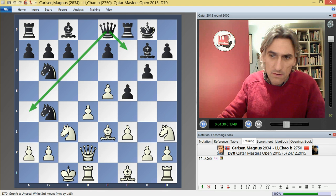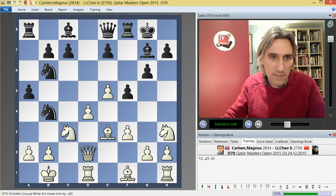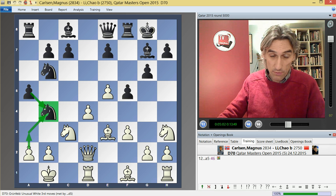Now Carlsen started to consume a fair bit of time — he spent almost 13 minutes over Kb1. That looks sensible: tuck the king away to guard a2. It's kind of a waiting move to see what black does. Li Chao played a5 very quickly, using under a minute. It means it's not so easy to drive this knight away — if white plays a3, this can just be left because if it's taken, black can recapture with a pawn and open up the a-file.